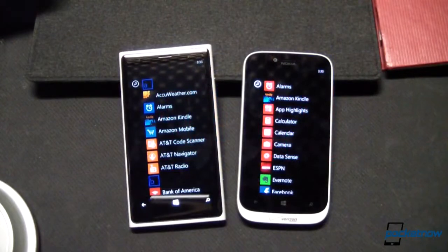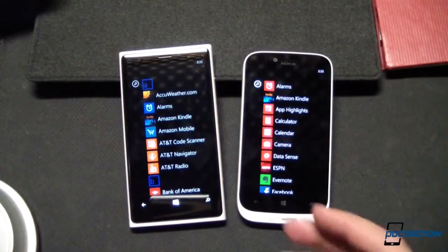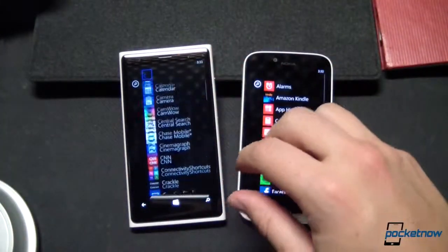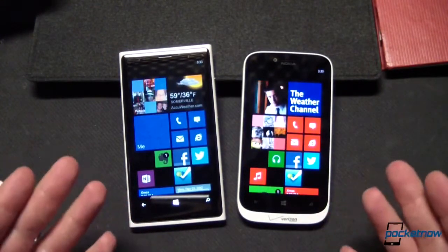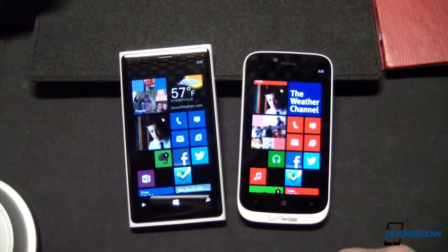Since it debuted two years ago, one thing has remained fairly consistent about Microsoft's mobile platform: a Windows Phone is a Windows Phone. Performance, including UI fluidity and app launch speeds, is about the same no matter what device you pick, and that seems to hold true for Windows Phone 8 as well. Boot time is identical between these units, and app launch times are so close to identical that it's impossible to call a winner. We'll try a few here, just so you don't have to take my word for it.